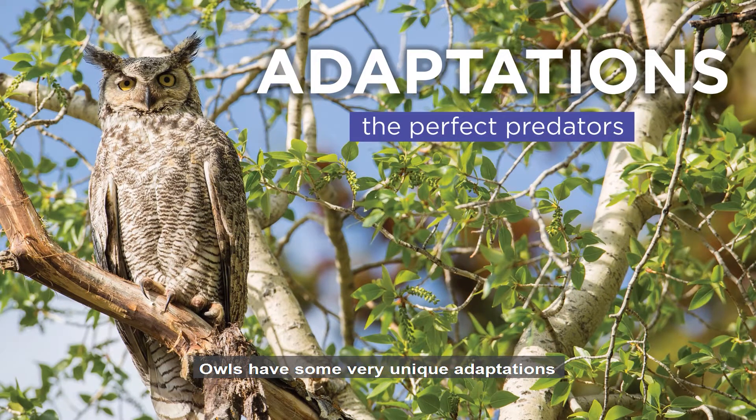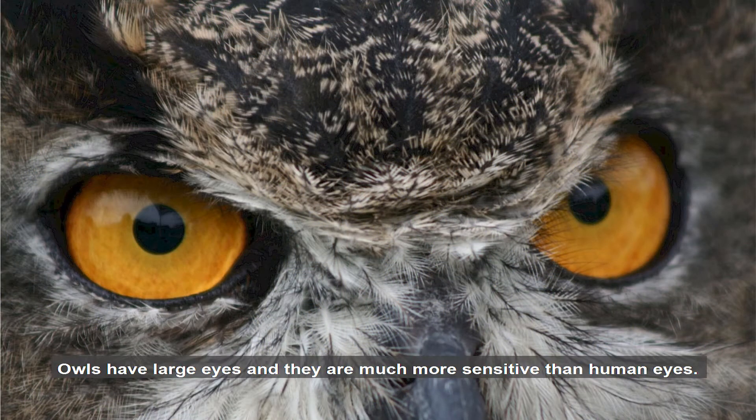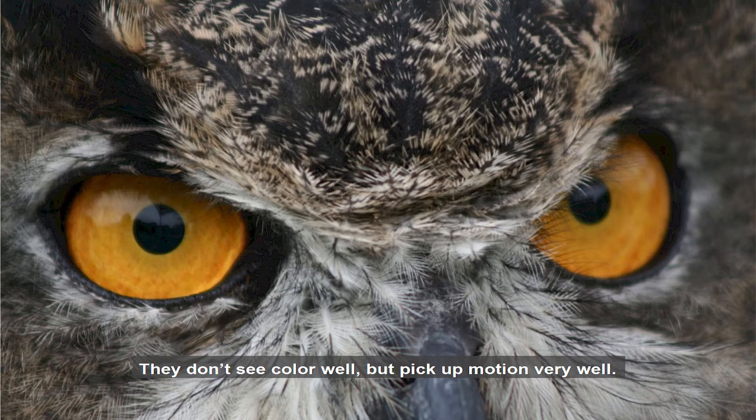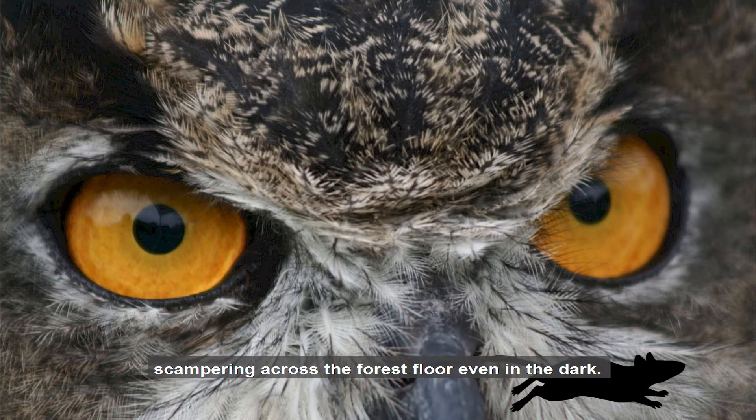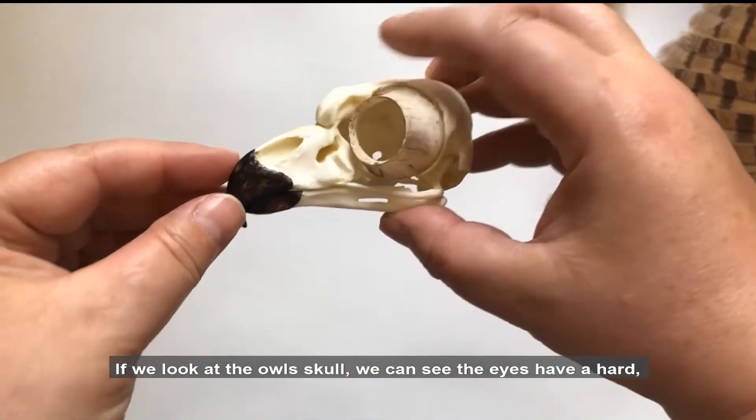Owls have some very unique adaptations that allow them to be the perfect predators. Owls have large eyes, and they are much more sensitive than human eyes. They don't see color well, but pick up motion very well. This allows them to spot mice scampering across the forest floor, even in the dark.